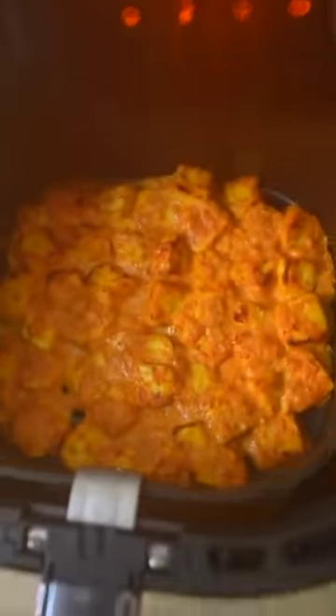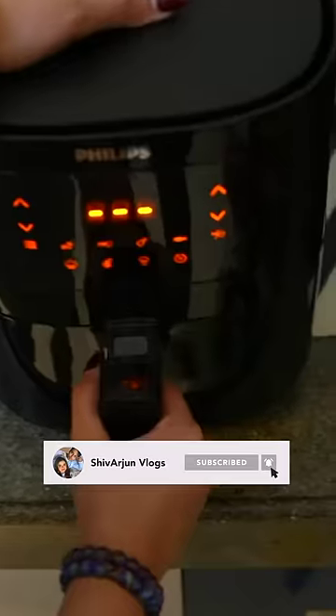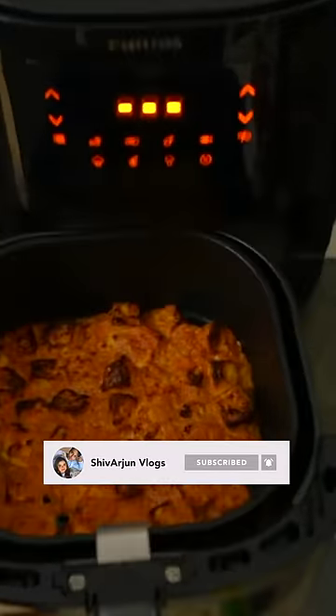After 22 minutes, the paneer was looking like this. We had to add more crispy, so we put it back in the air fryer. After 5 more minutes, we opened the air fryer — and you can see that the paneer said subscribe for more!